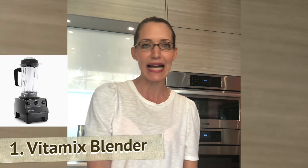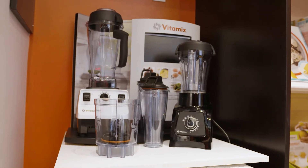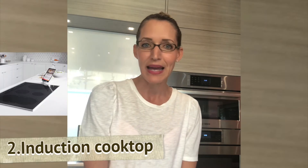My Vitamix is coming in very handy. I can take a huge pack of almonds and prepare almond butter for the family. My Vitamix is one of my favorites.